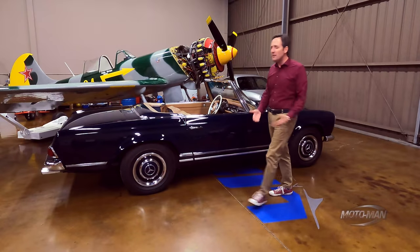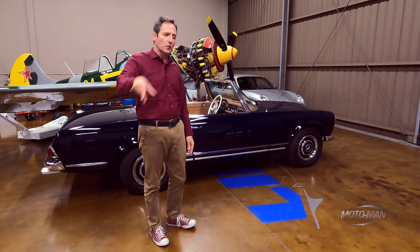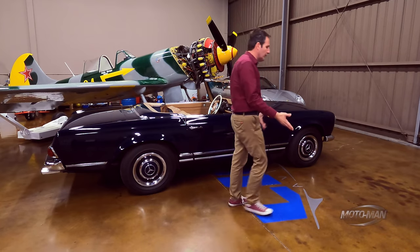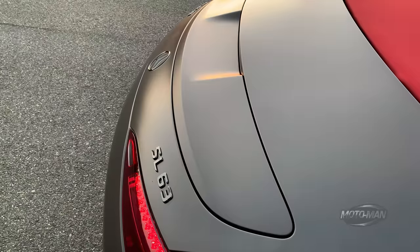I've been incredibly upfront over the past 12 years that there are certain cars that are more important in their introduction than other vehicles. The list includes, but is not limited to, the Chevrolet Corvette, of course the Porsche 911, and absolutely the Mercedes-Benz SL class.